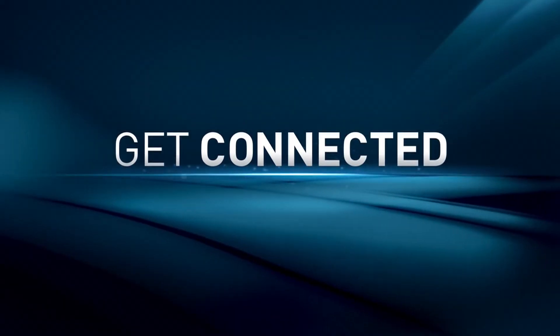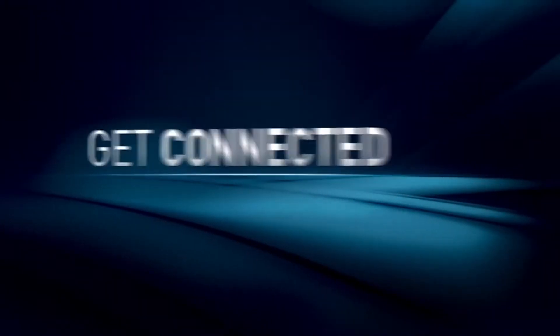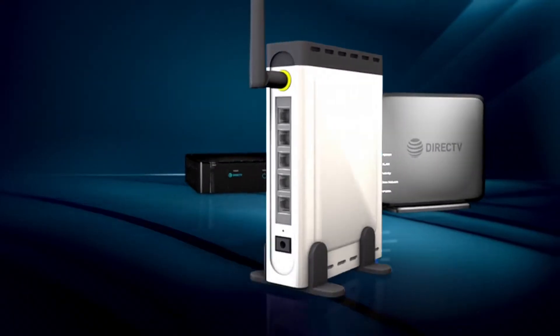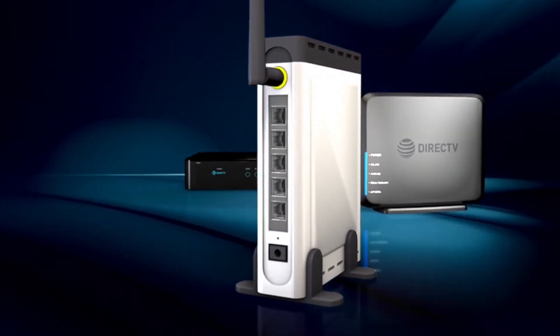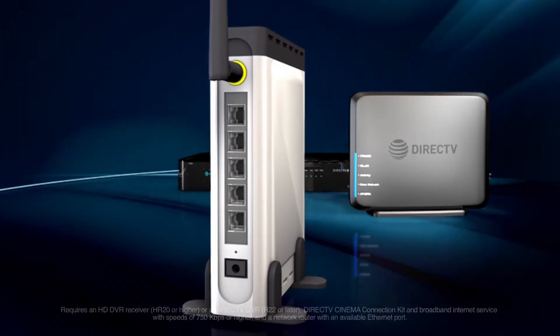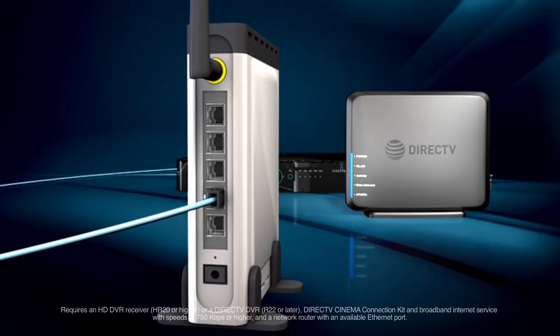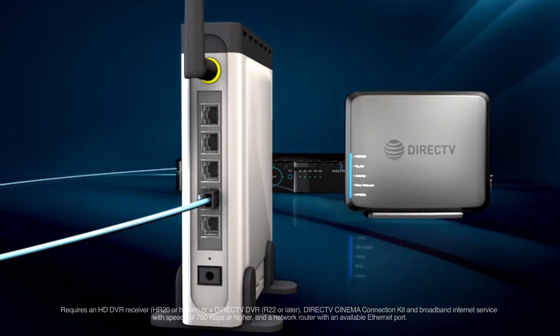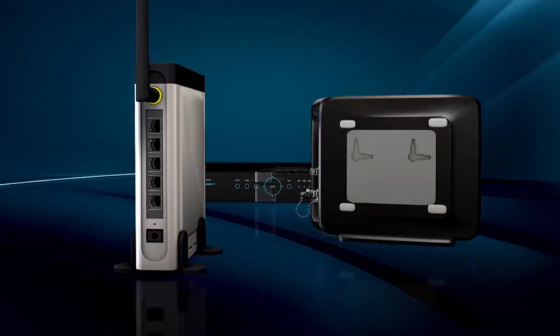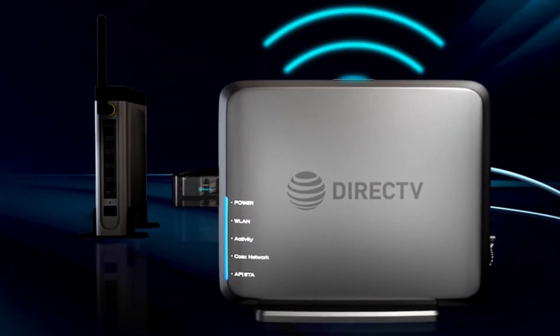To take full advantage of DirecTV On Demand, your DirecTV HD DVR must be connected to your home's broadband internet service. If you've had your HD DVR installed recently, your installer may have made this connection for you. If you don't have access to the internet wirelessly, you can use an Ethernet cable to connect your HD DVR to your home network. If using a cable isn't convenient, use one of our internet connection kits to connect to your network wirelessly.